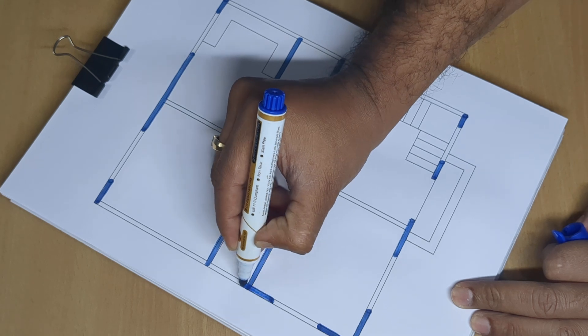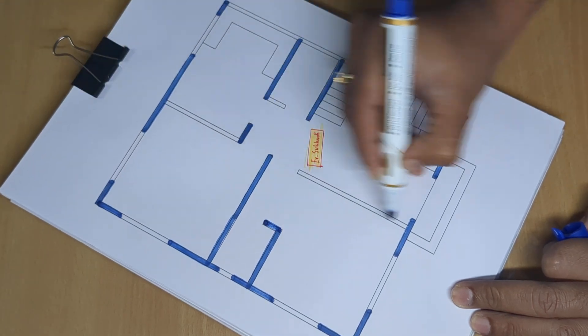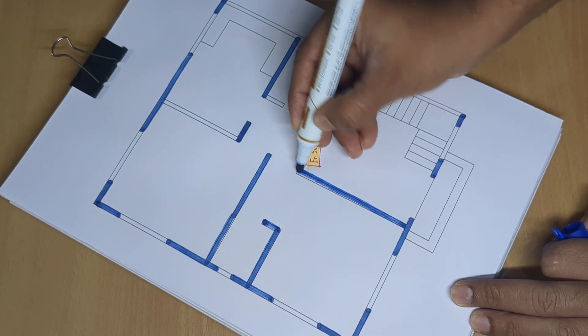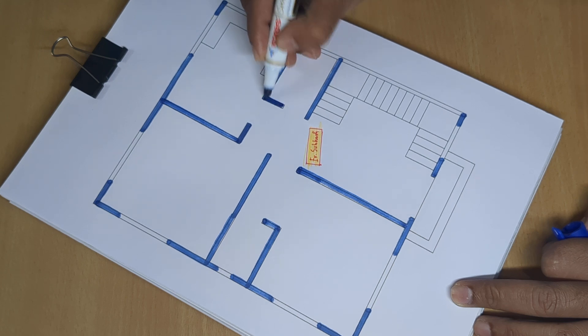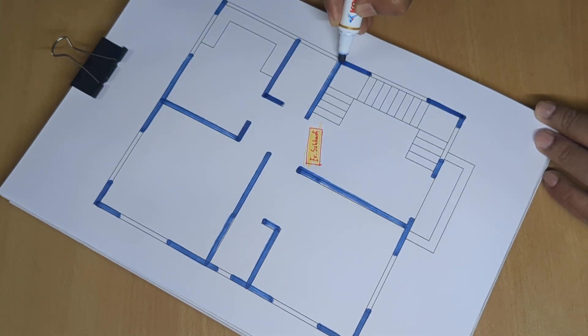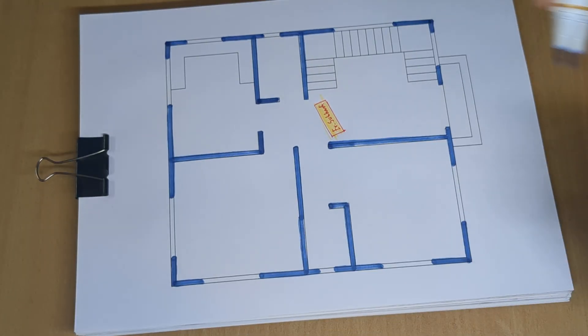The plan includes door, window, attached bathroom, latrine, kitchen, dining, drawing area, 2 bathrooms — 1 common and 1 attached.